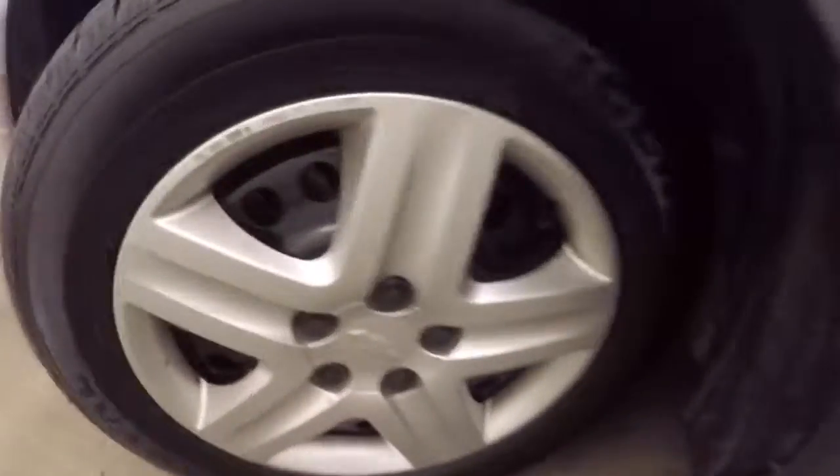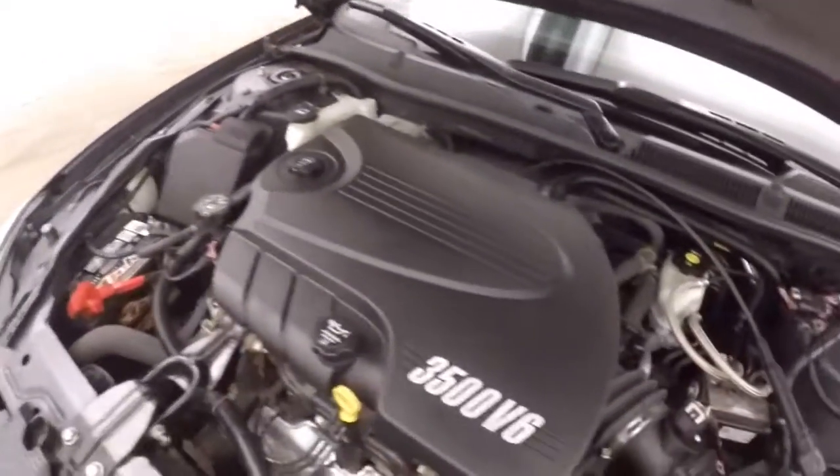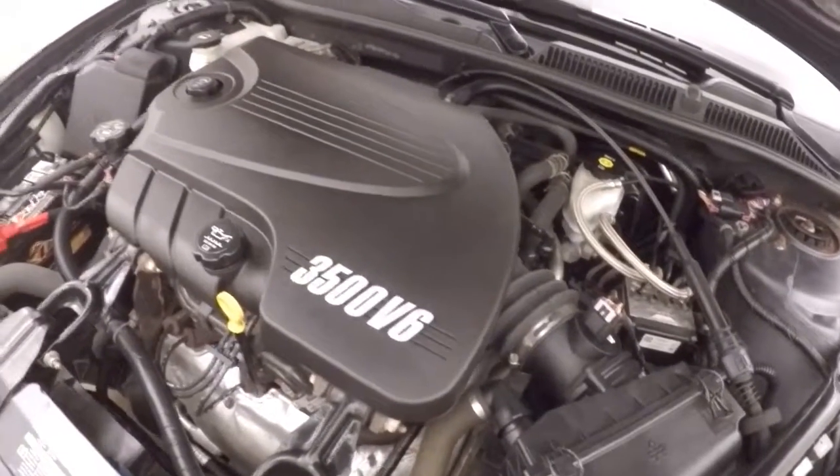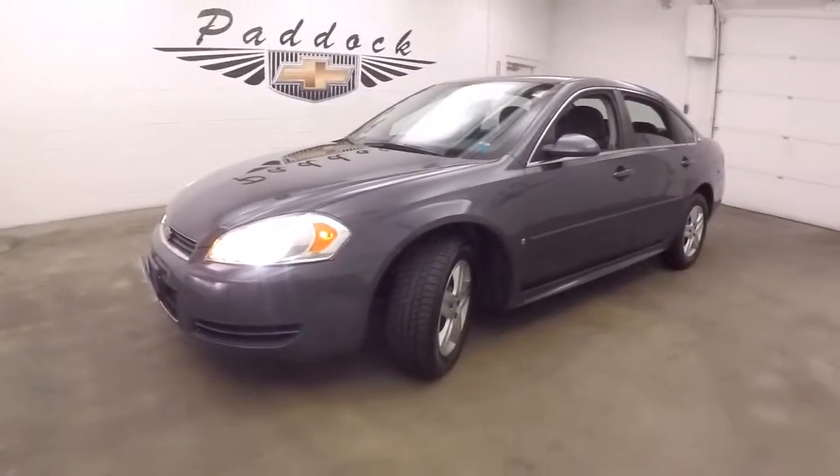Let's go look underneath the hood. There's the steel wheels, there's the tires. There's probably about 65% tread left on them, if not a little bit more. And a 3.5 liter V6. Runs nice and smooth. Plenty of power. Good on gas. It's a 2009 Chevy Impala.